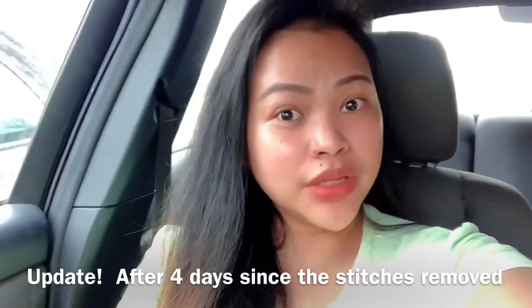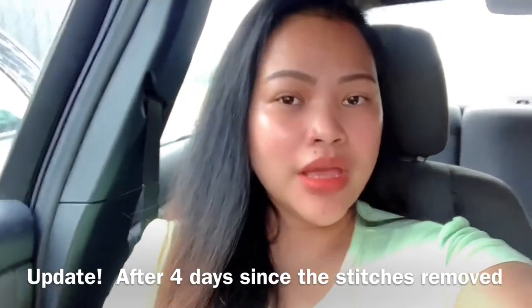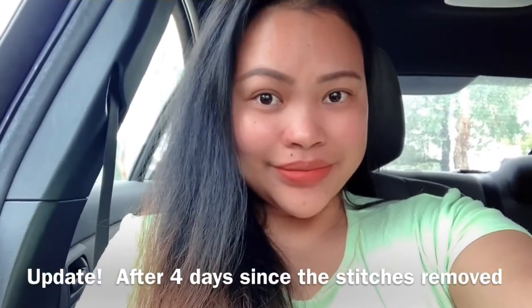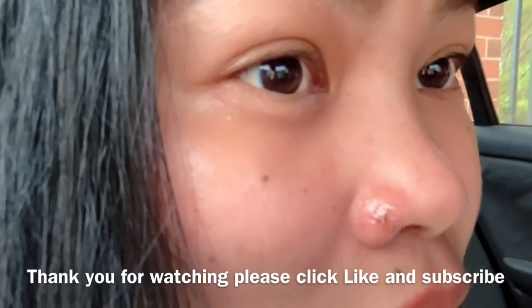Hi guys! I'm just going to show you an update on my mole removal. This is what my nose looks like without the mole. My husband is still getting used to it without my mole, since I've had it since before we met. At the moment I'm using wound dressing — it looks like an ointment. I can't use the scar gel yet because I have to wait until the wound is fully closed. Here's a closer look at what it looks like now.